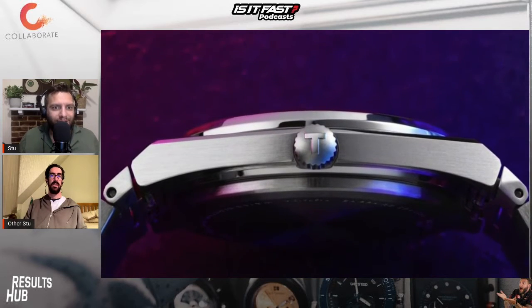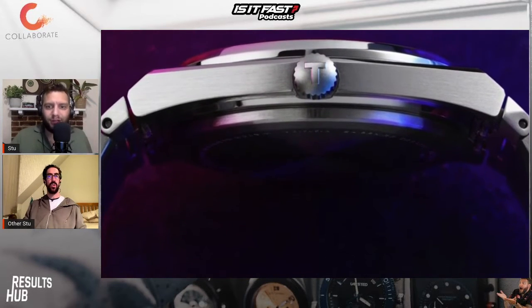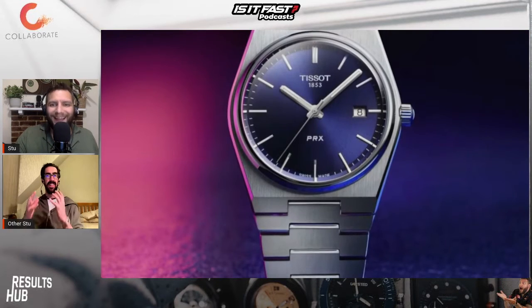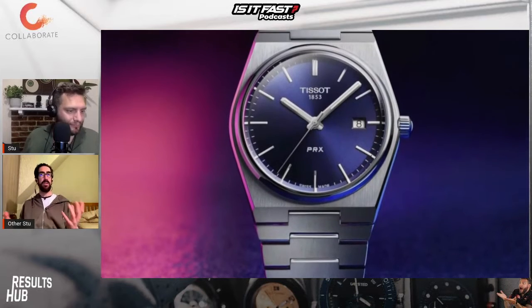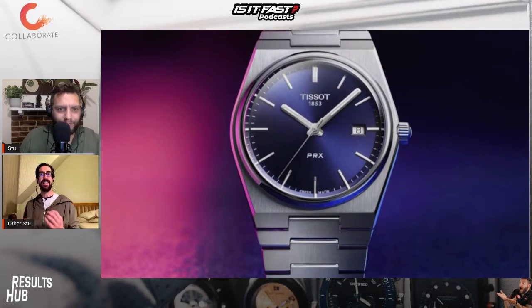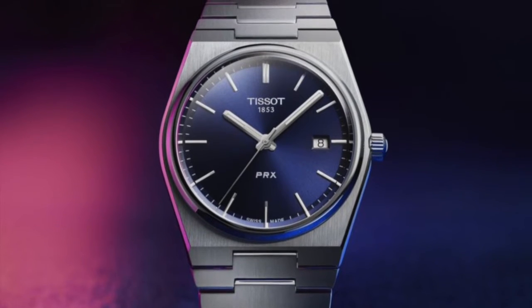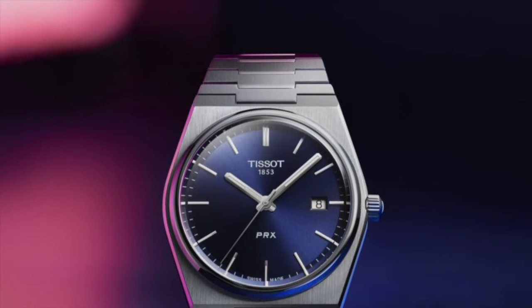Oh my word. What a watch. For me, and this is no criticism, it's a proper dad timepiece. But that is not a bad thing. I love the navy blue face with the small, faint, kind of raised squares. What a fantastic look for it. Still only 40mm, same as it was back in the late 70s.